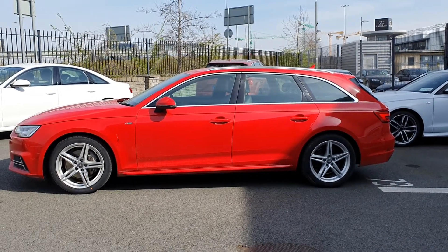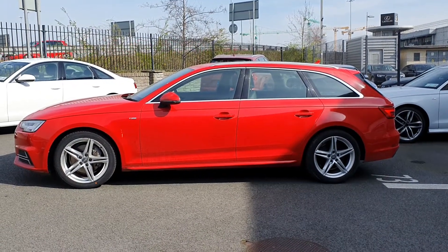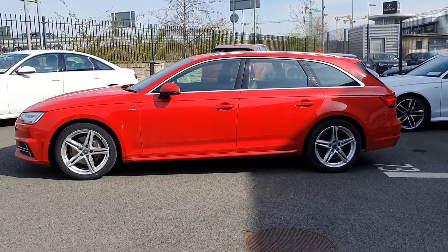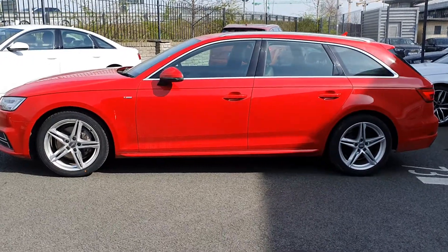Hi and welcome to Audi Nord Dublin approved used online. Today we have this stunning Tango red metallic Audi A4 Avant. This is an S line, 2 litre TDI automatic.